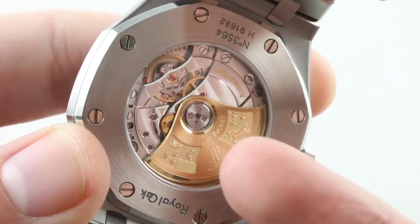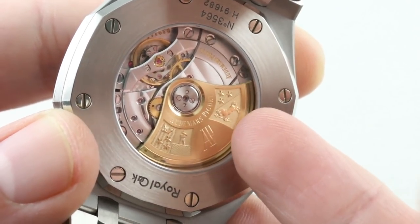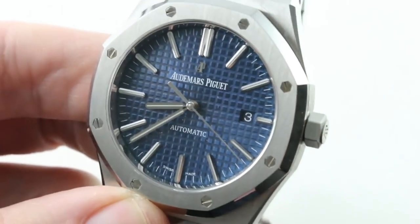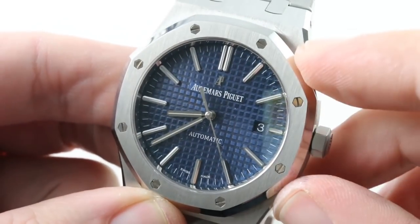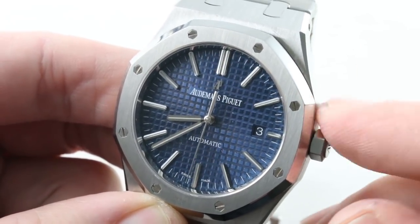Nicely executed. Côte de Genève, bevels, polished screw heads — but principally mechanical in its finish. There's some hand finishing here, but not to the extent of the Patek. The movement features both stop seconds and a quick-set date. Screw-down crown, 50 meters water resistant — the watch is swimmable. I would not swim with the Jumbo with its 50-meter rating since that one has a push-down crown. The screw-down here makes all the practical difference for me.